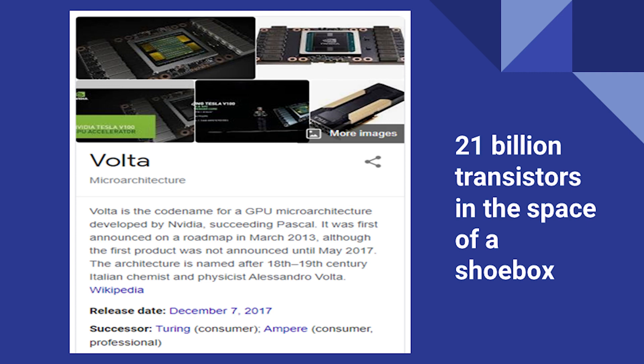For a flashback: back in December 2017, there was the Tesla Volta card — NVIDIA has since dropped the Tesla brand name because of Tesla the carmaker. It had 21 billion transistors in the space of a shoebox. The next generations — Turing for video games, then Ampere, and now coming into Hopper — have between 50 billion and 80 billion transistors on a card that can fit in a shoebox.